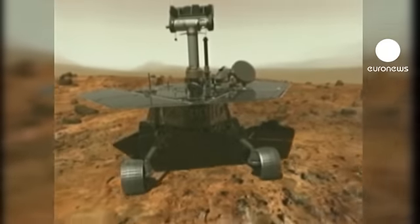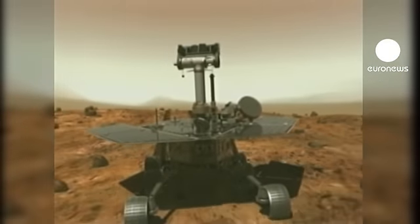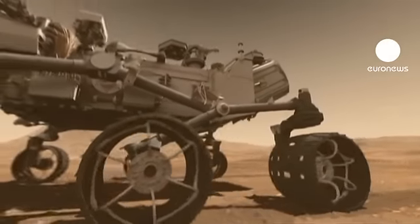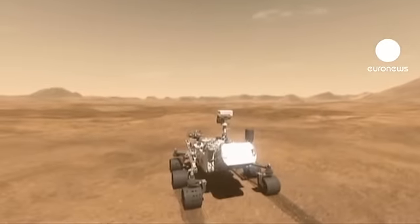Drilling is central to the rover's work, taking place in Gale Crater, which is a deep bowl on Mars' equator. Engineers spent days preparing to use Curiosity's drill and had practice sessions earlier in the week.